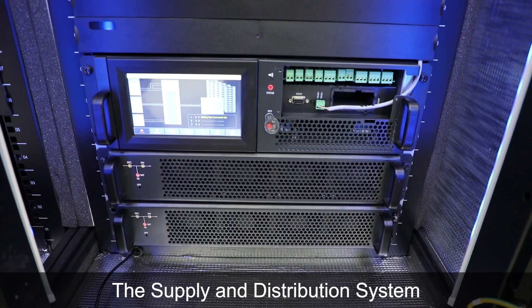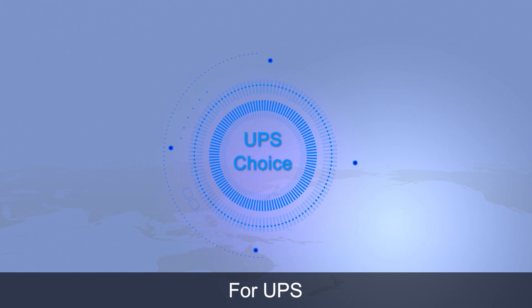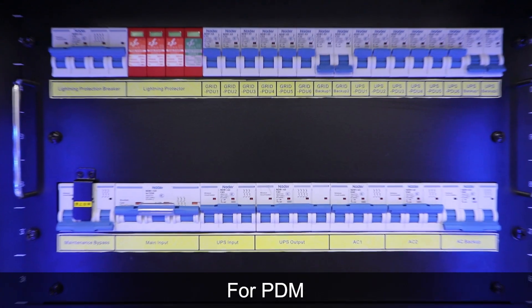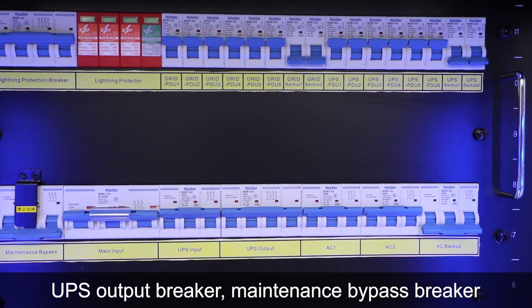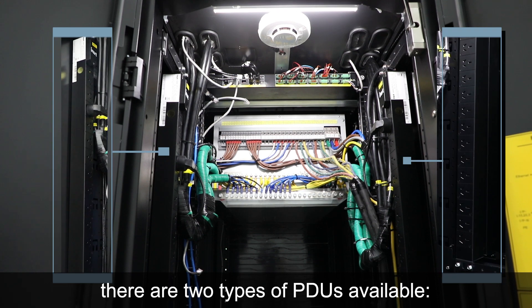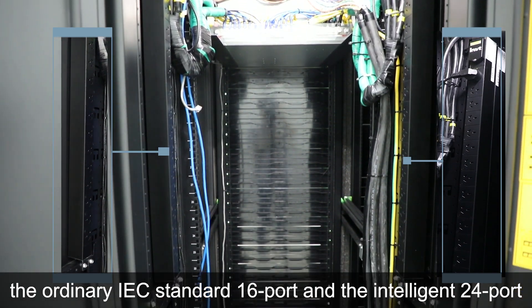The supply and distribution system is composed of UPS, battery, PDM and PDU. For UPS, we can choose rack single phase, rack three phase or three phase modular systems. For PDM, there are main input breaker, UPS input breaker, UPS output breaker, maintenance bypass breaker, air conditioner breaker, mains breaker, etc. For PDU, there are two types available: the ordinary IEC standard 16 port and the intelligent 24 port.